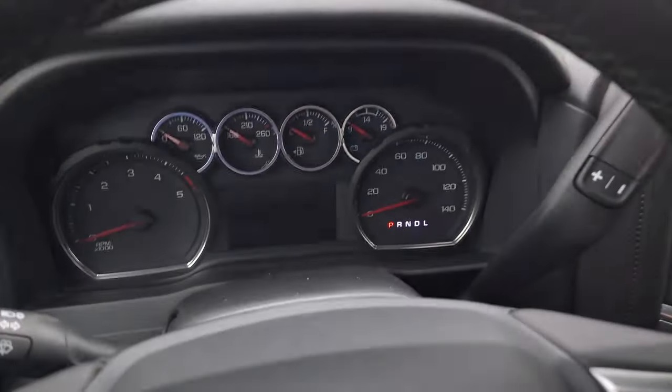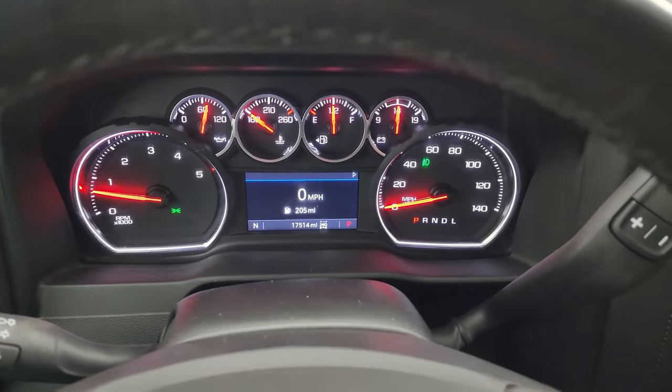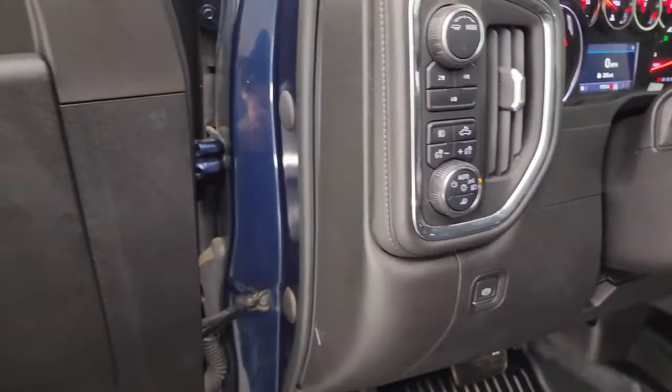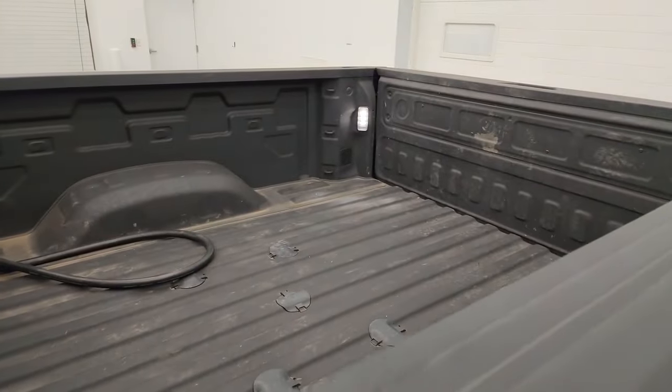We'll start it up and take a look under the hood. It starts right up — no check engine lights or anything like that. The backup camera shows up and is working nicely. The LED side lights are on, and that turns on the box lights as well.